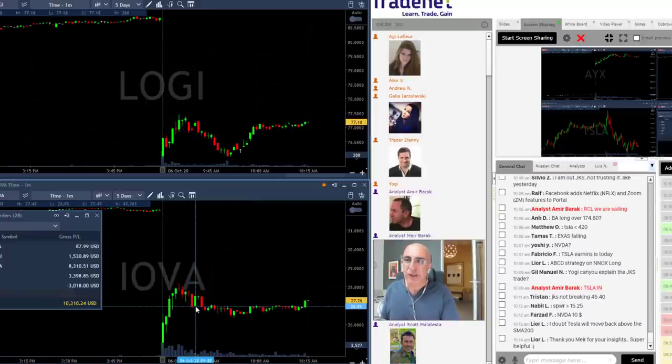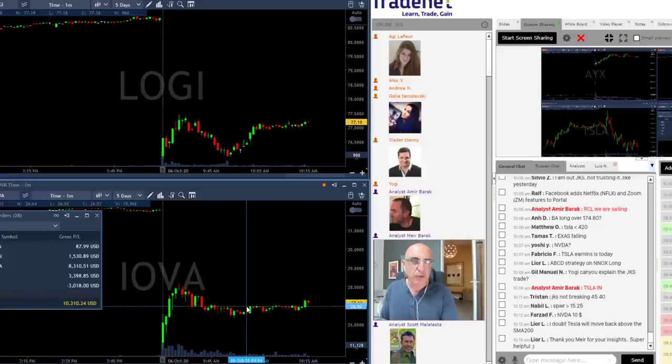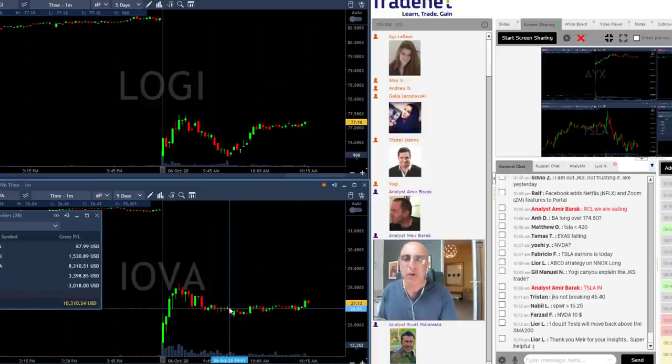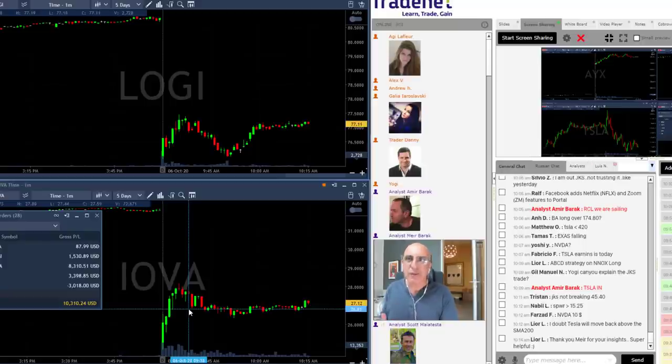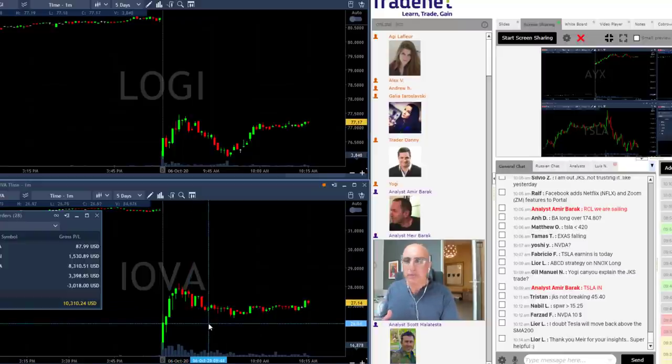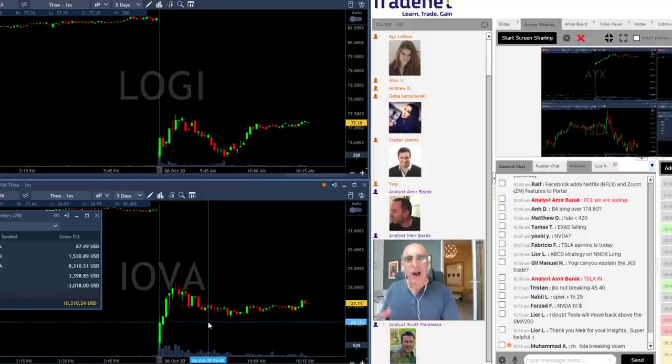I took IOVA right where I should — technically nothing was wrong about this trade. It worked out just a bit. My target was farther and I did not reach it. I also did not reach my stop loss. I mentioned earlier I'd stop it over 27 dollars, but I felt it was going sideways too long and had no reason to hold. My expectations were that the stock would break down — gap and go, nice technical formation — but I was wrong, and since I was wrong I need to face the consequences.